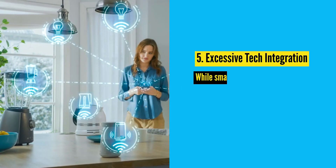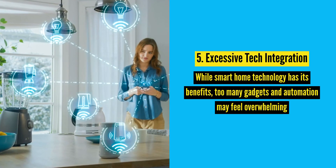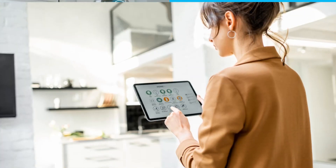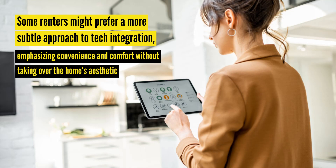Number five: excessive tech integration. While smart home technology has its benefits, too many gadgets and automation may feel overwhelming. Some renters might prefer a more subtle approach to tech integration, emphasizing convenience and comfort without taking over the home's aesthetic.